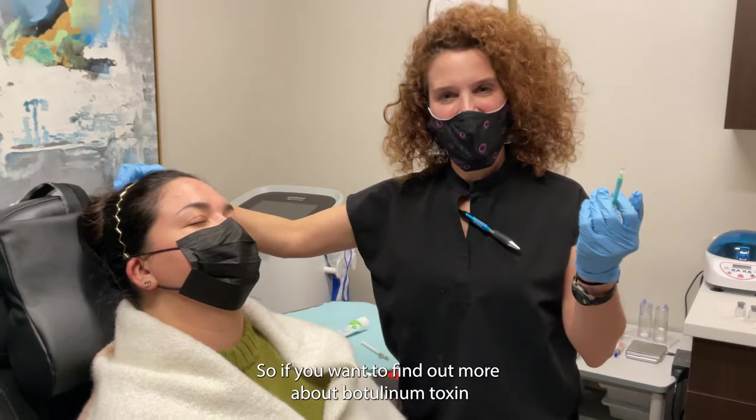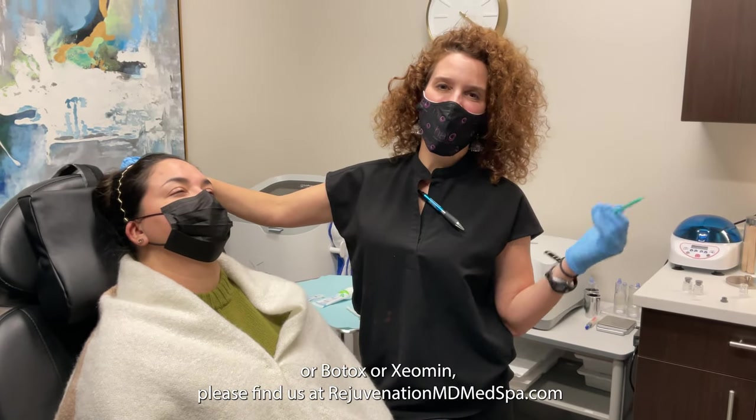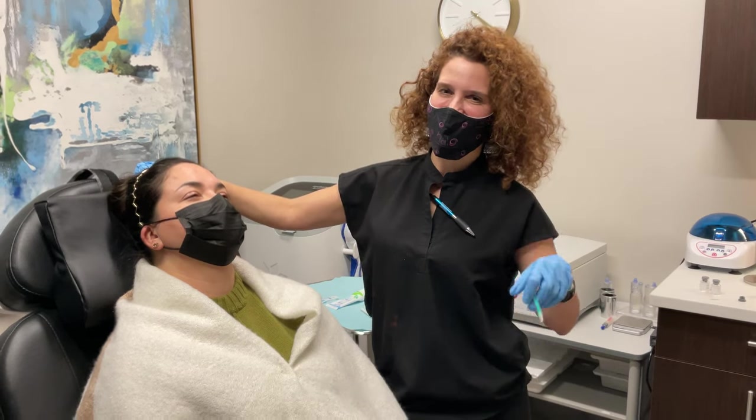If you want to find out more about botulinum toxin, Botox, or Xeomin, please find us at rejuvenationmdmedspa.com or come and see us. We have all of our post-care instructions there.